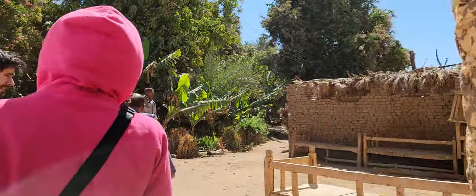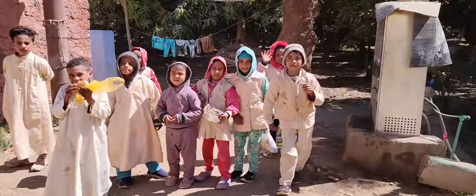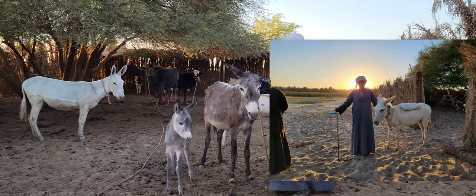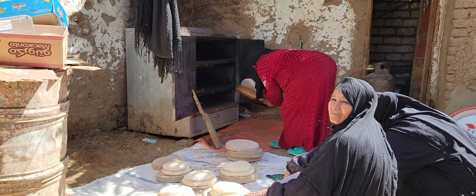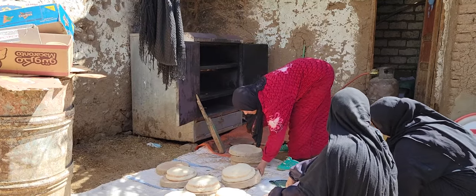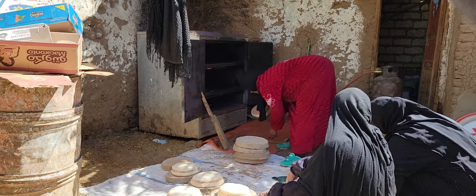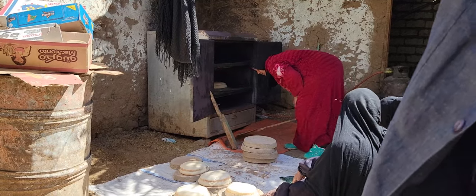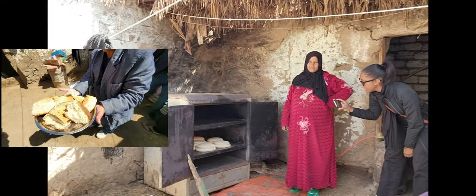We're going through a Nubian village right now. The children were very curious about us, very friendly, and the people were awesome. The bread the women baked in the cooking oven was delicious — didn't even need any sauce or dipping things with it. It was really good.